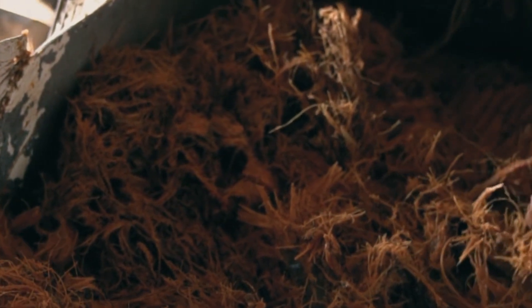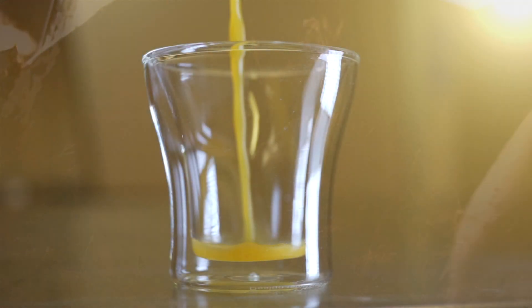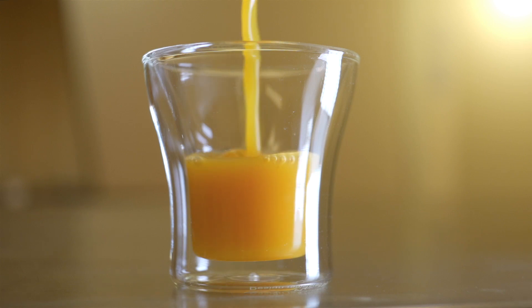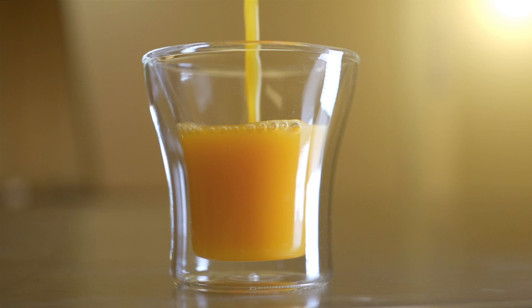Those who believe cellulose gum is harmless recommend that you consume it minimally, and if using it as a weight loss solution, it's recommended you check with your healthcare provider first.